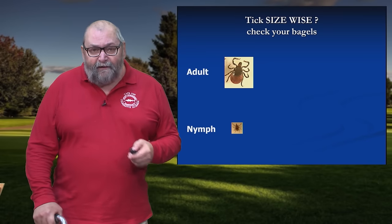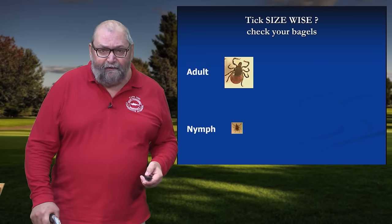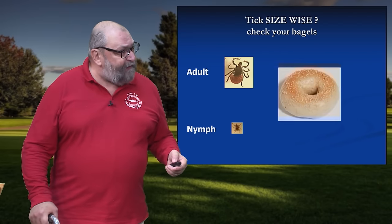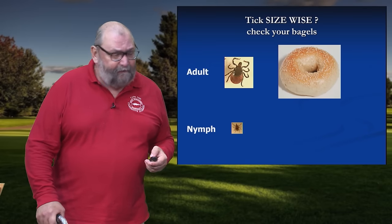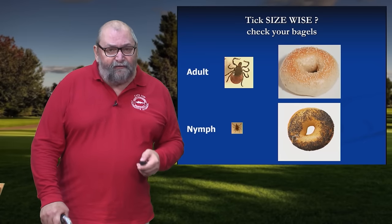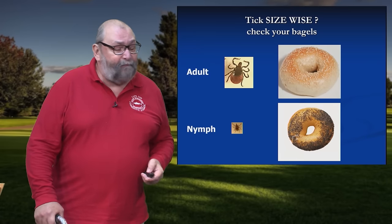The relative size of these ticks is something we try to give people an analogy for using bagel toppings. Just how large is an adult stage deer tick? That adult stage tick is about the size of a sesame seed — fairly large, readily seen. But that nymph stage tick is the size of a poppy seed. Something the size of a poppy seed with eight legs, a bad attitude, and it can put you on your behind for a long time.